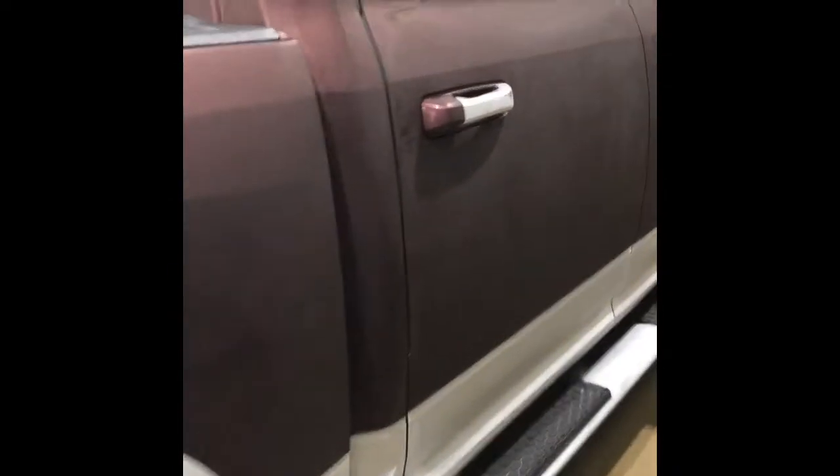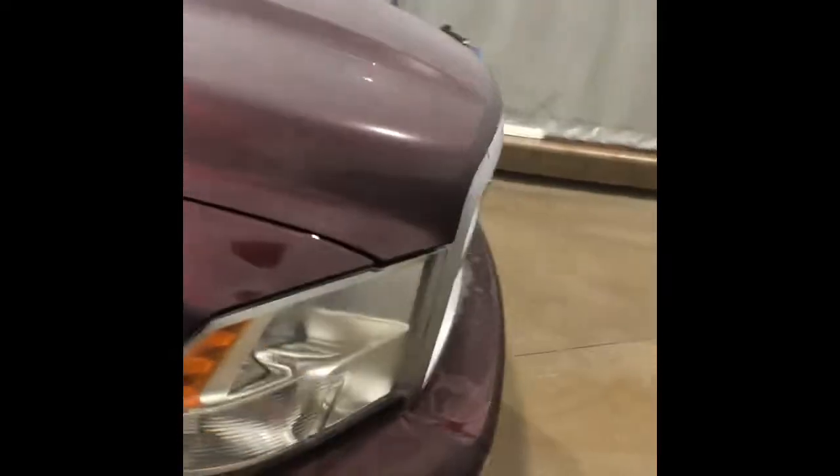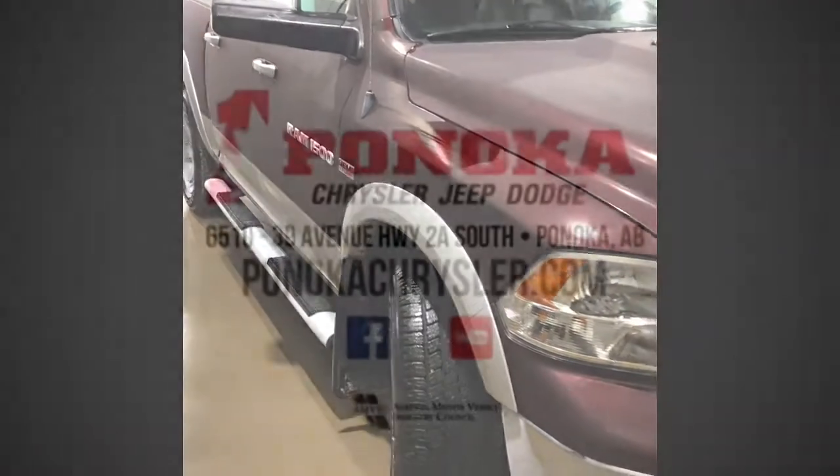So that concludes our walk-around today of this 2012 Ram 1500. Please check the website for pricing and everything. And if you're interested in taking it for a test drive, just give us a call. Thank you all for joining me, and I hope you have a great day.